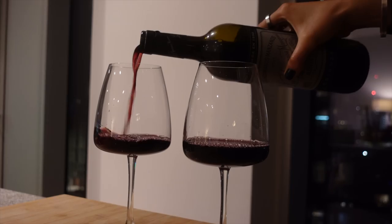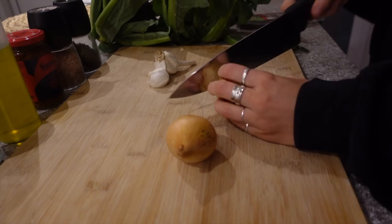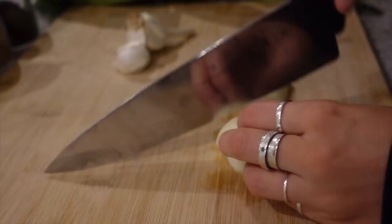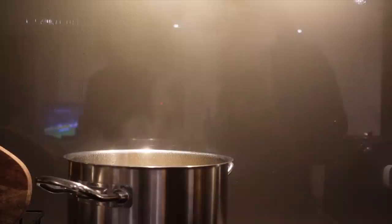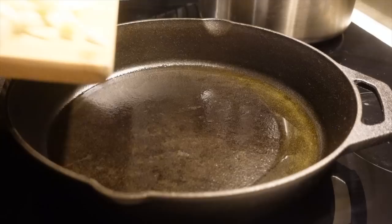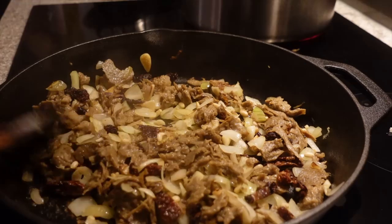Kenny had a game this evening so we decided to pour ourselves some wine, put the game on in the background, and get going on dinner. Most of the time I use recipes more for inspiration than to follow the exact measurements or the exact steps, which is exactly what we did this evening and it turned out pretty good.